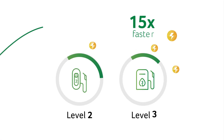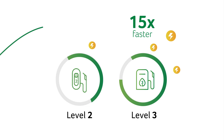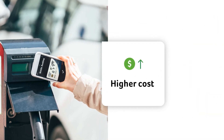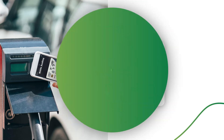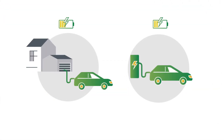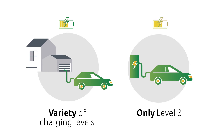They are up to 15 times faster than a level 2 charger. However, that extra speed comes with higher per minute or per kilowatt hour charges. Researchers have found that an EV's battery pack will deteriorate slightly faster if its only power source is level 3 charging, but that difference is marginal.